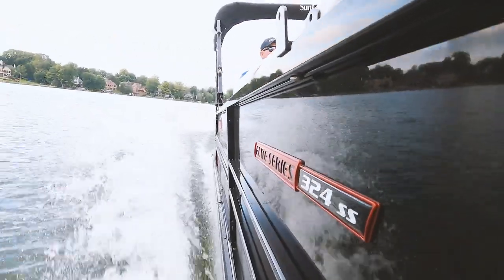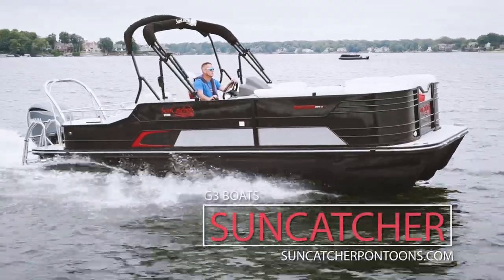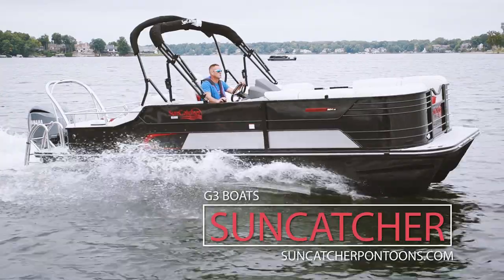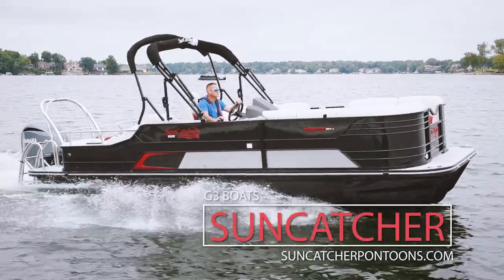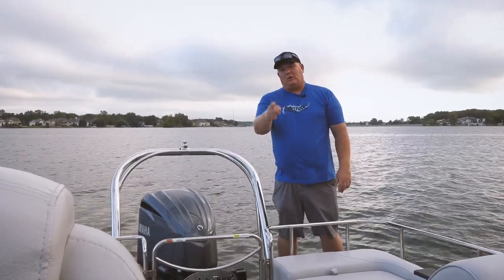This boat is absolutely a dream to drive, it's paired well. Of course it's just a sneak peek — more detailed information will be found in our shootout issue. For other videos, check back to pbmagazine.com. Thanks for watching and we'll see you out on the water.